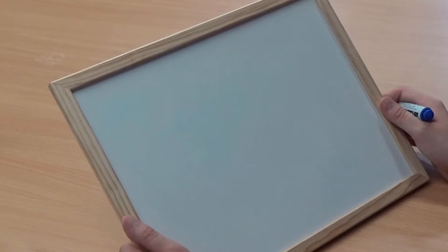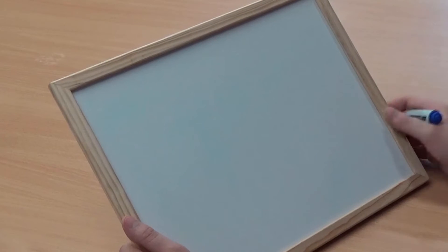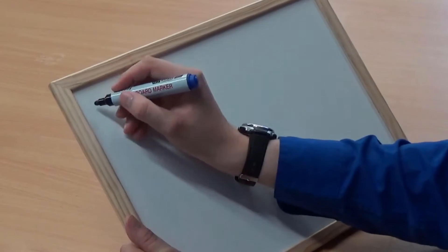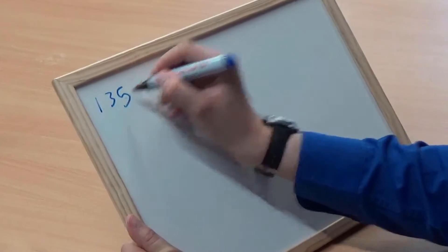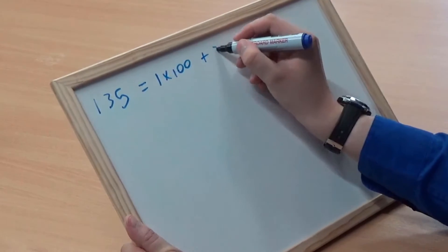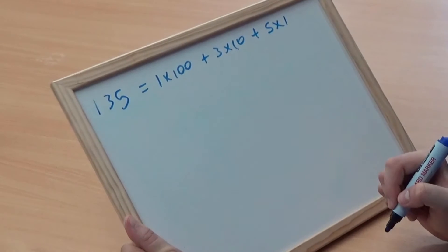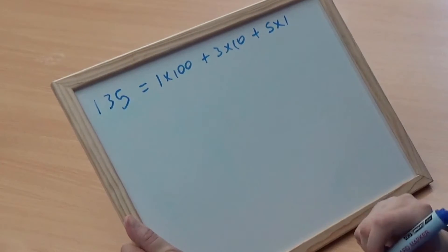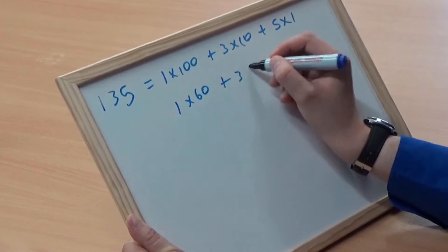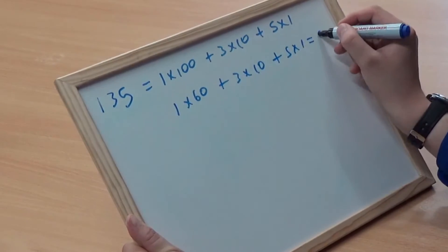It's very simple, you might think, but the sting in the tail is that the Babylonians used base 60 in their number system rather than the base 10 that we use. For example, if I wrote the number 135, I would know that it means 1 times 100, plus 3 times 10, plus 5 times 1. But to a Babylonian, this would mean 1 times 60, plus 3 times 10, plus 5 times 1, which would equal 95.